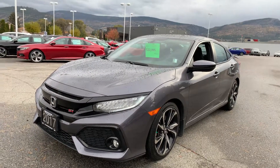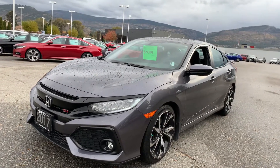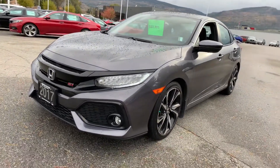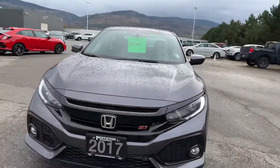Hi and welcome to Pentacton Honda. My name is Selmy and today I'm showing you the 2017 Honda Civic Si. It comes well equipped with alloy wheels and fog lights, and nice Si badging in the front.